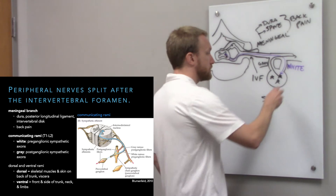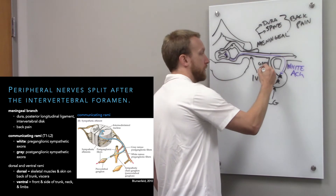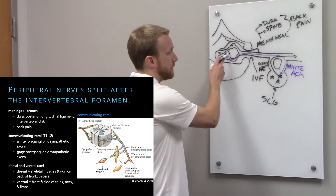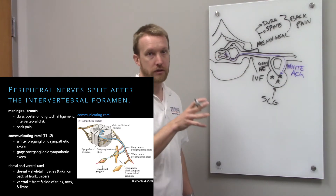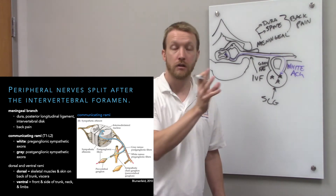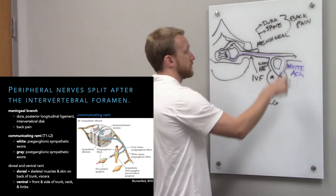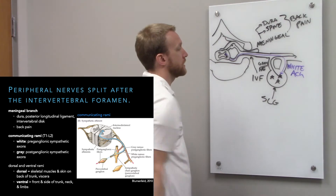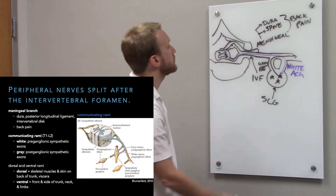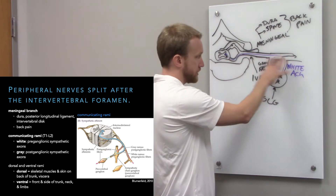The preganglionic neurons release acetylcholine, but our postganglionic neurons release norepinephrine. All efferents exiting the spinal cord release acetylcholine — it doesn't matter whether you're a motor neuron or an autonomic neuron, sympathetic or parasympathetic. To switch the neurotransmitter, we synapse locally at the sympathetic chain ganglion, and now we have noradrenergic neurons running through. We still have our ventral horn motor neurons and sensory components as well.